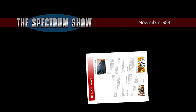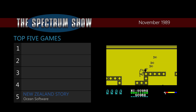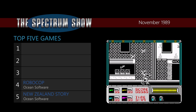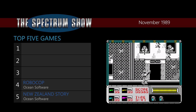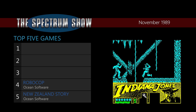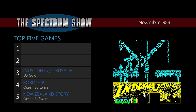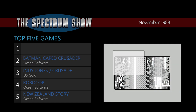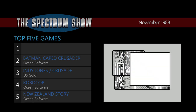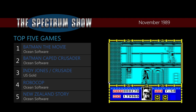And that was the news, and now on to the top-selling games. At number 5 is New Zealand Story from Ocean, at number 4 Robocop from Ocean, at 3 Indiana Jones and the Last Crusade from US Gold, at 2 what's called Batman 88 — the Caped Crusader from Ocean — and at number 1 Batman the Movie from Ocean. Seems Batman is having a good run.